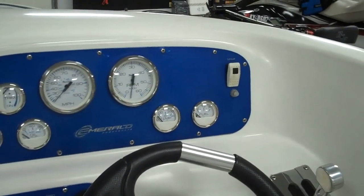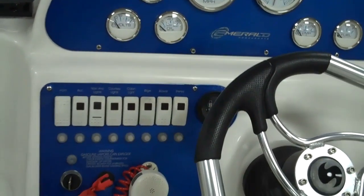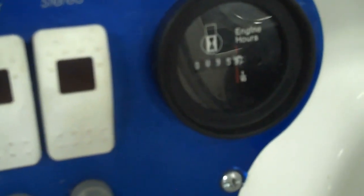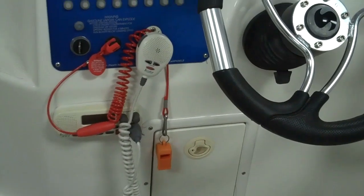You've got your exhaust button up here, and then you've got your normal complemented buttons down here: horn accessory, nav lights, courtesy lights, cabin latch, bilge blower, and stereo. You also have your engine hour meter located down here, and as you can see, it has very low hours on it — 95.7. You've also got a ship-to-shore radio, and a small compartment below for important documents and whatnot.